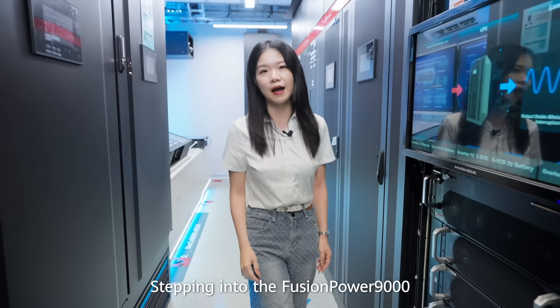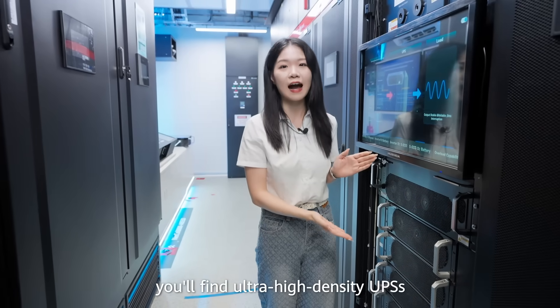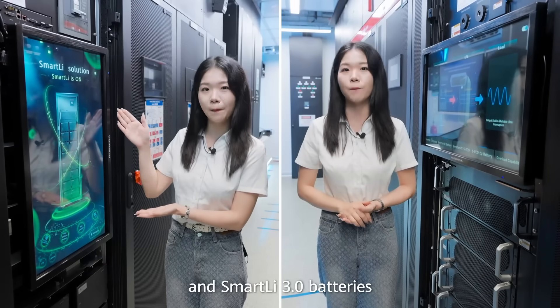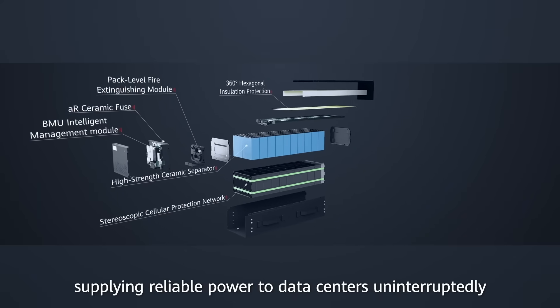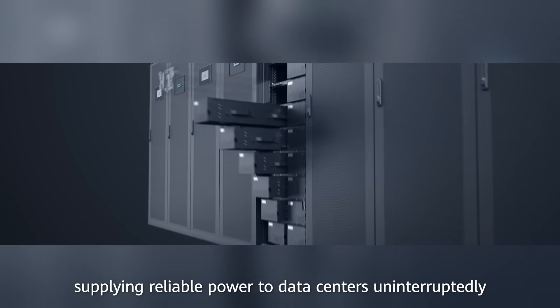Stepping into the Fusion Power 9000, you'll find ultra-high-density UPS and smartly 3.0 batteries. Beneath the tiny bodies, they store great energy, supplying reliable power to data centers uninterruptedly.